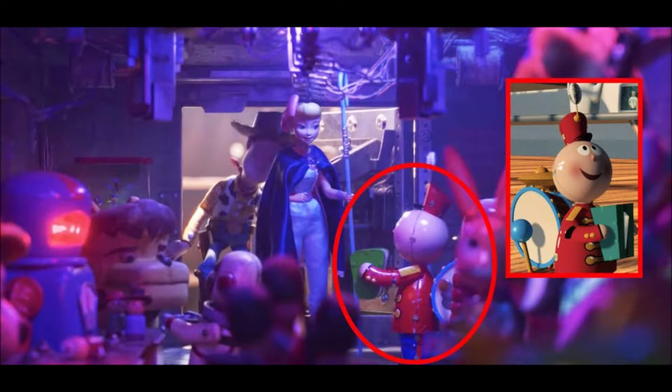Number seven: back at the antique store, when the gang meets inside the arcade game, we see Tin Toy, who's from the original Pixar short.